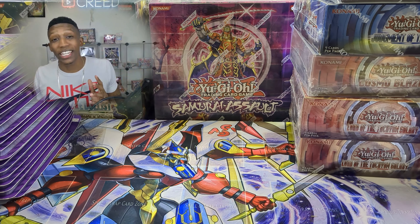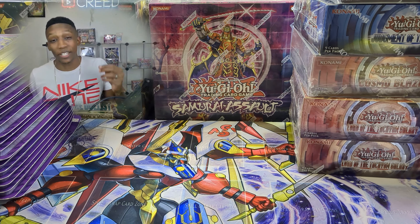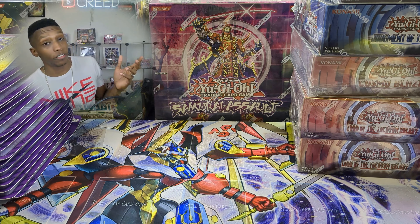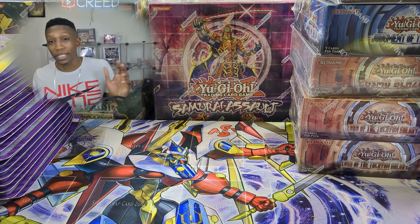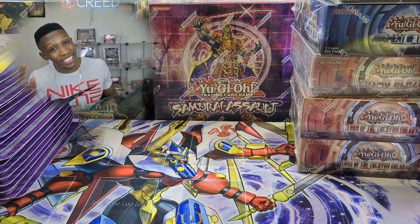That's going to be all, guys! Let me know what you think of this huge collection haul — it is so crazy. I'm not done yet; I'm going to be getting a bunch more stuff. Some of it will be opened on the channel, and some might be available if you want. I'll see you next time — this is Kree, I'm out.